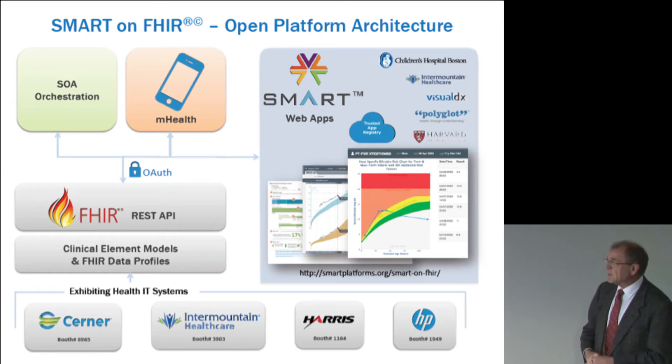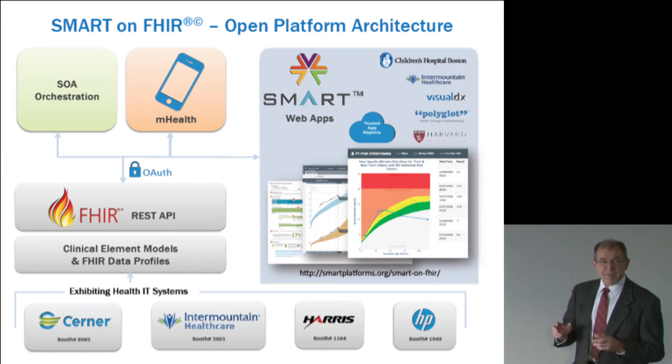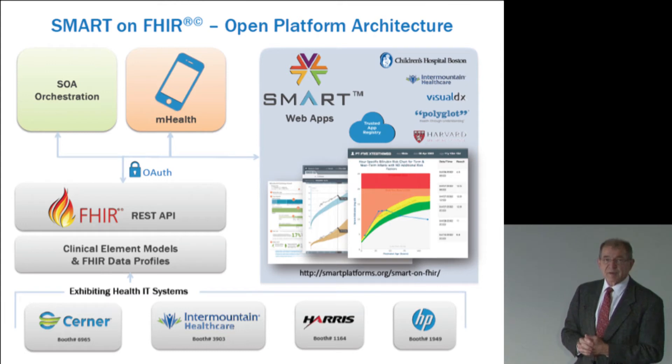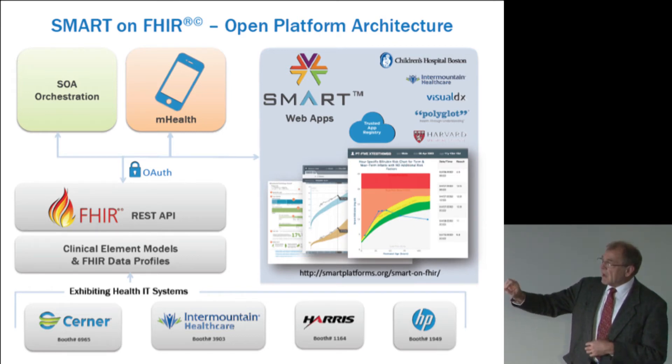The applications were created as SMART applications. The SMART program is a program for making these kinds of shared interoperable programs. We did a newborn serum bilirubin application, a growth chart application, a cardiovascular risk application, and some others. Those same programs could run and have identical behavior against any one of those EHR systems.